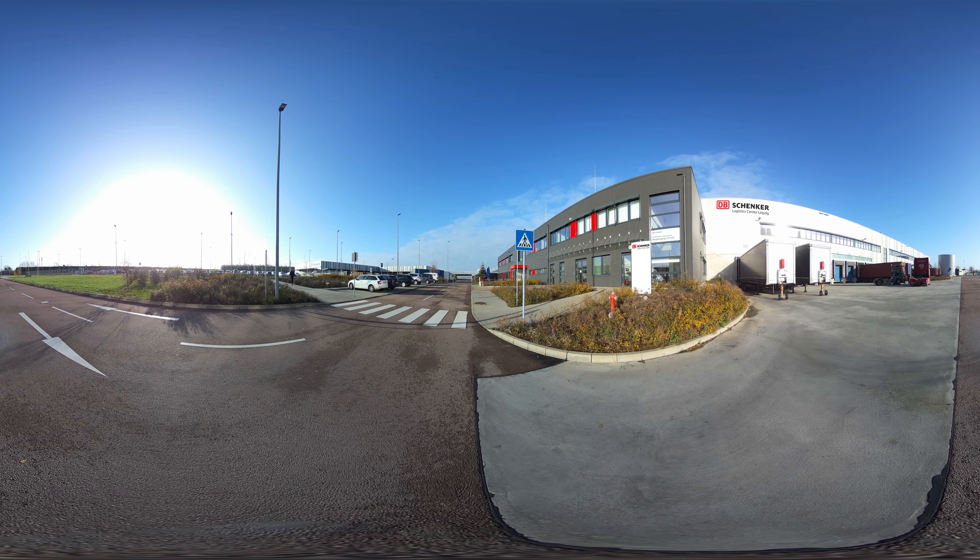Welcome to DB Schenker in Leipzig. Here we operate the largest European logistics center for a world-renowned German car manufacturer. The warehouse in Leipzig is one of the biggest warehouses around. We are more than a thousand employees in an area of 125,000 square meters.